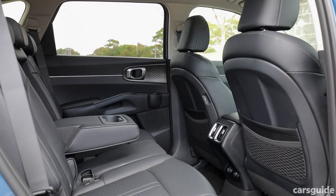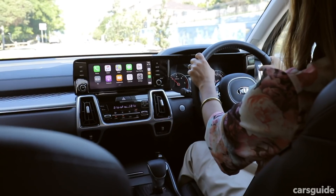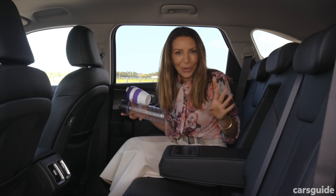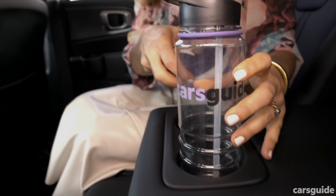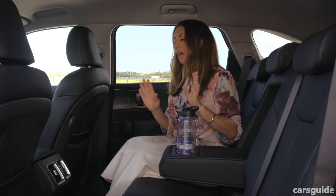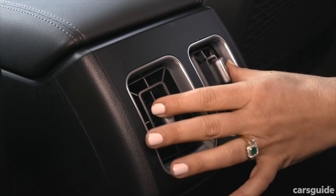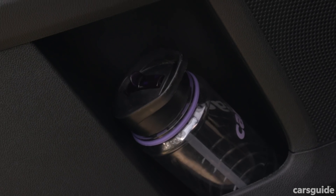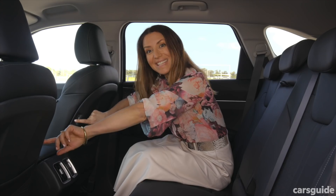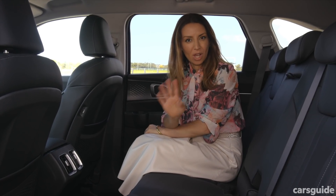I feel like I'm in my lounge room in the back seat. There is so much space between my knees and the seat in front that taller teenagers and other adults will feel comfortable on long journeys. There are four cup holders in the back seat — two on the doors and two in the center armrest. Rear passengers also get their own air vents, bottle holders in the doors, and three USB ports back here, so kids won't have any problem charging devices.